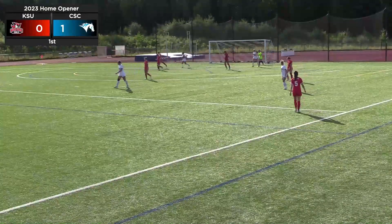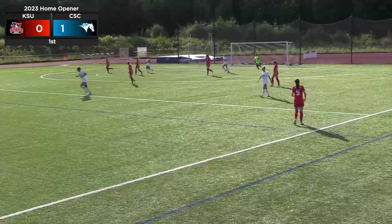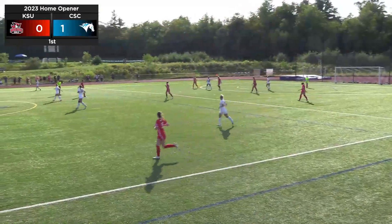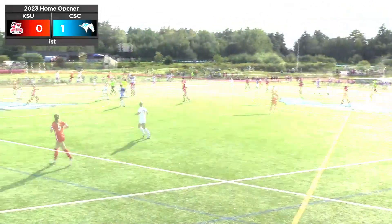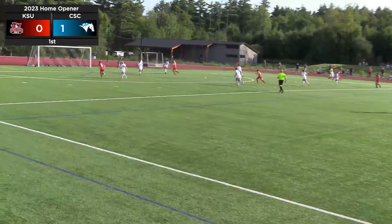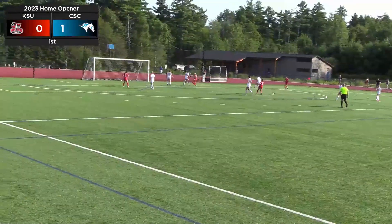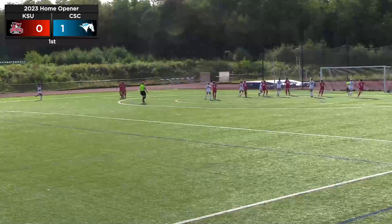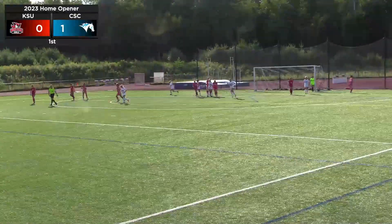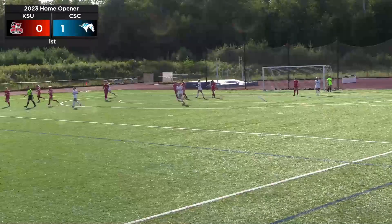Looks like we have a goalie substitution for the Owls — let me flip through my notes here — it's going to be Sonja Moritz. Ball sent in from Keene, stopped by another Keene player. Sent in again. Looks like a nice ball and it's going to... oh, it looked like it was going in, but it ends up hitting the net behind the goal. Great bid there by Bishop.